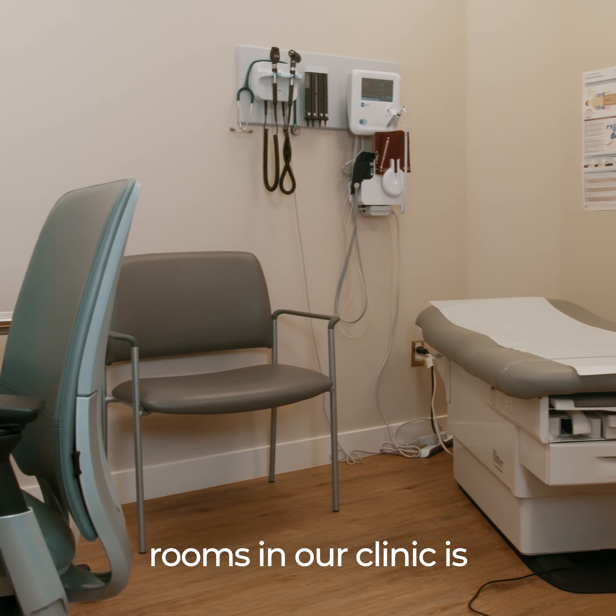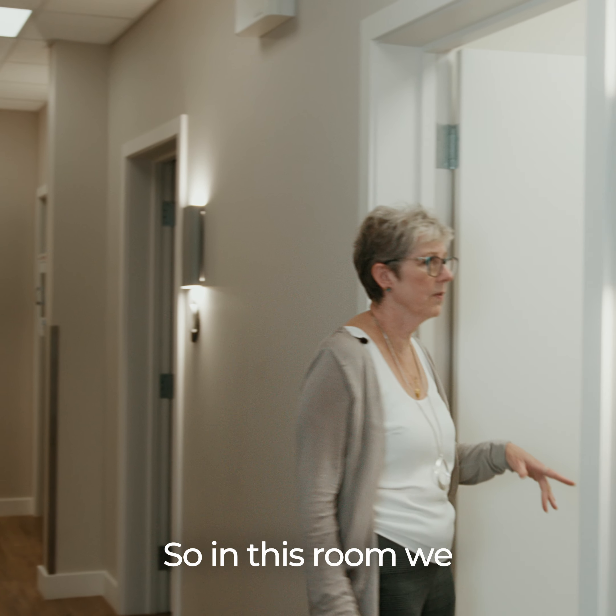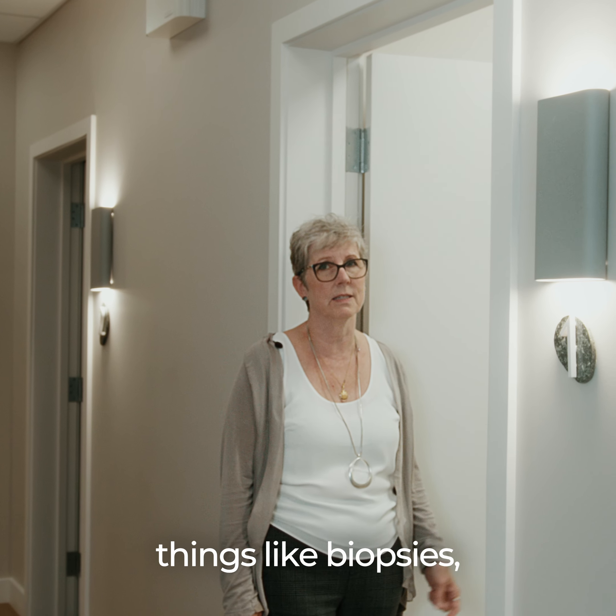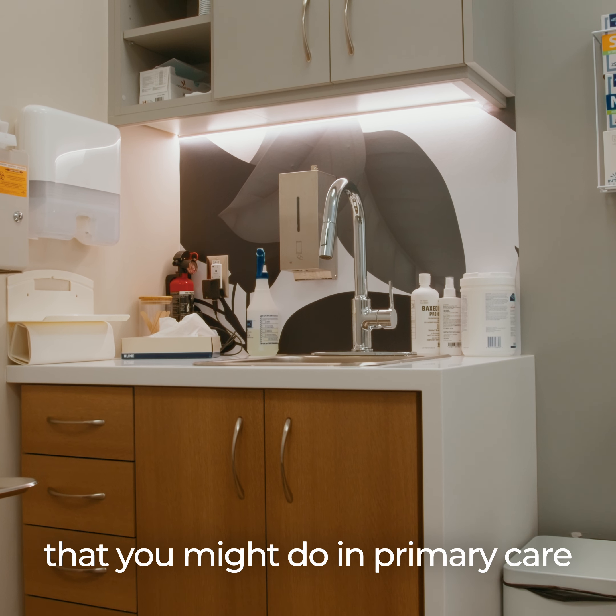One of the larger rooms in our clinic is the treatment room. In this room we perform procedures and treatments — things like biopsies, liquid nitrogen, or other treatments that you might do in primary care.